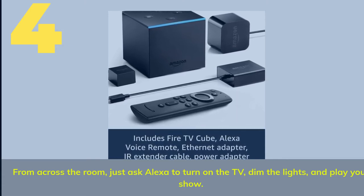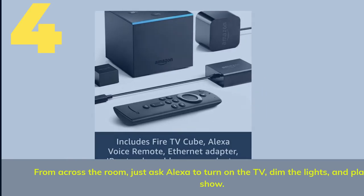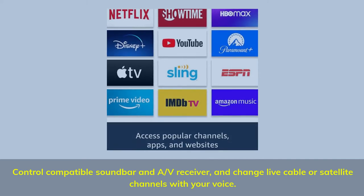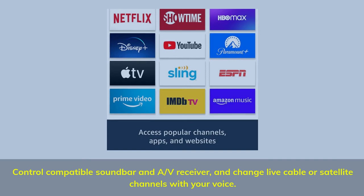Number 4. From across the room, just ask Alexa to turn on the TV, dim the lights, and play your show. Control compatible soundbar and AV receiver, and change live cable or satellite channels with your voice.